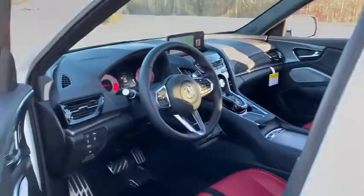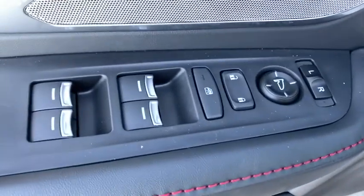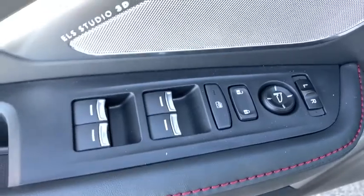Backup camera, steering wheel audio controls, navigation system, power passenger seat, power liftgate, traction control, stability control, lane departure warning, keyless entry, anti-lock braking system.